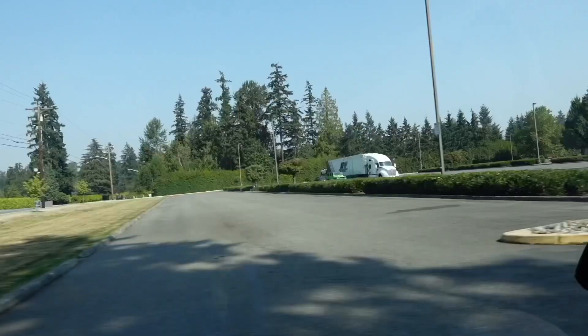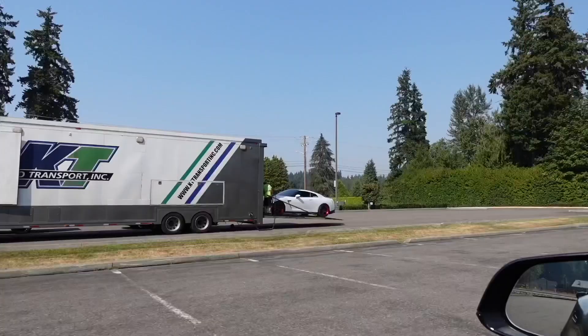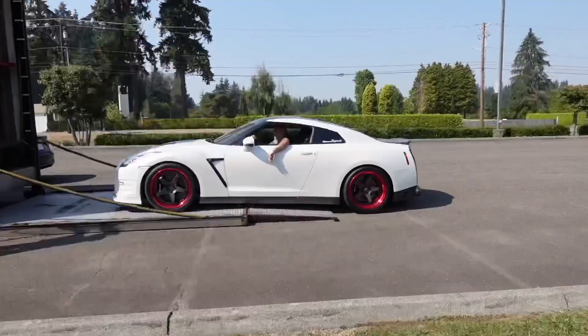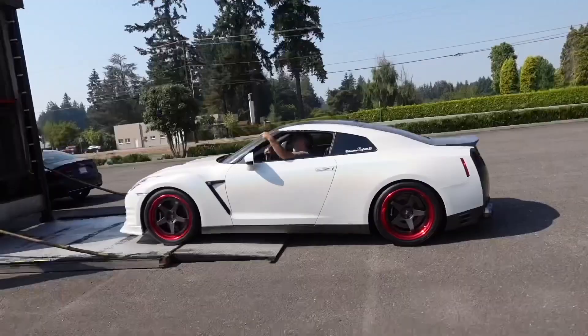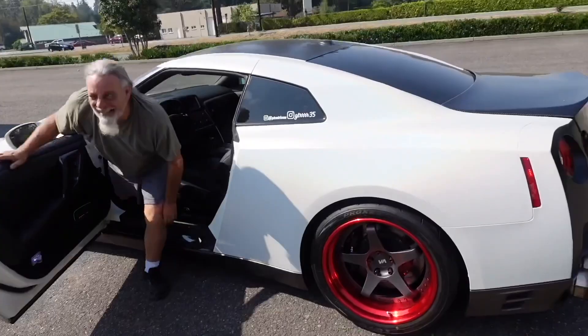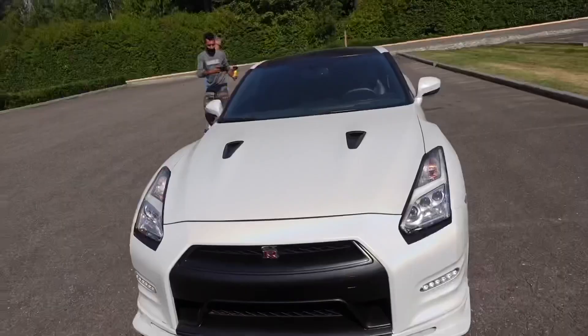There it is sitting up top — don't pull around. There she is boys, fresh off the truck. How cool is that? This thing looks sick.